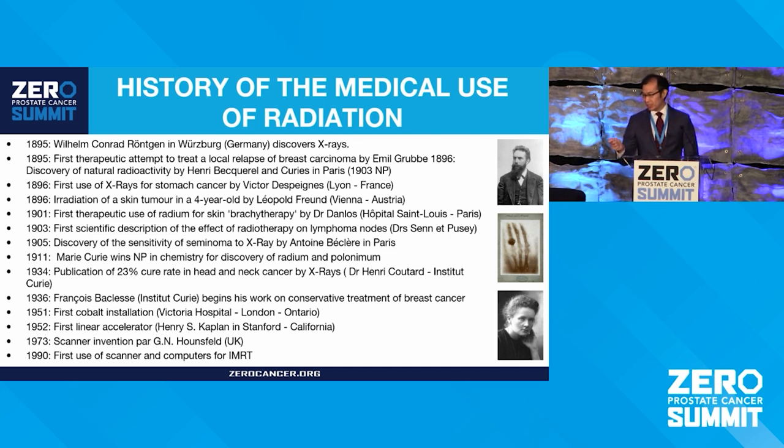Over time, radiation's use increased in the medical field with things like fractionation and treatment of various different types of tumors. By the 1950s, we started to see more modern radiation techniques with linear accelerators, and some of those other advancements have occurred more recently.